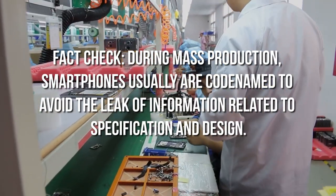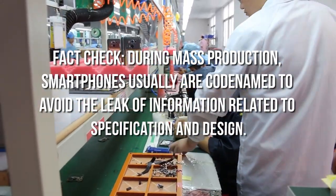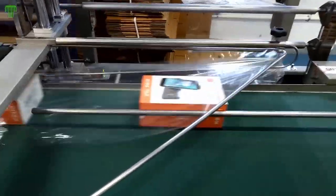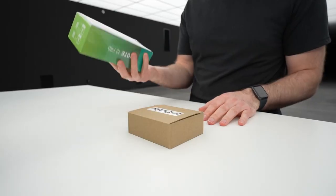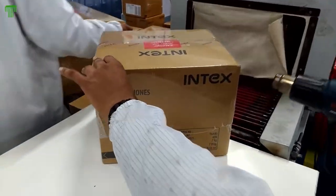Fact Check: During mass production, smartphones are usually codenamed to avoid the leak of information related to specification and design. Step 5: Packaging. If the handset passes all the tests, it will be sent to packaging. The handset is placed in a ready-to-ship box with accessories and user manuals. Mobile phones arrive at the store in stylish boxes manufactured from low-quality recycled cards with inserts made of vacuum-formed high-density polystyrene. Colors and images can be applied using a variety of printing techniques, and cards are usually lacquered to give the box a glossy or satin finish.